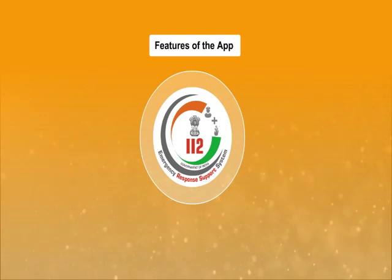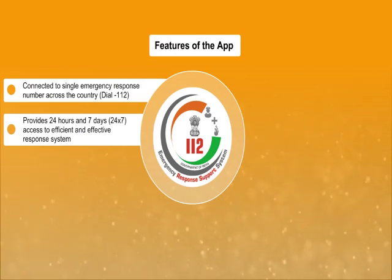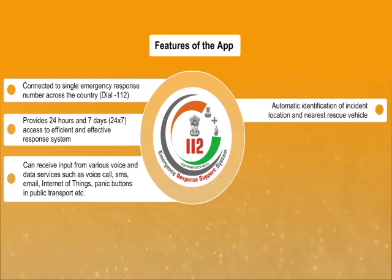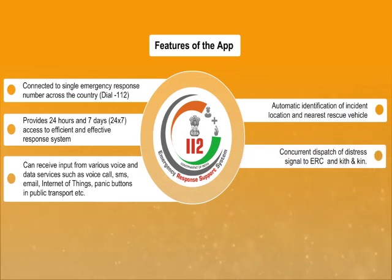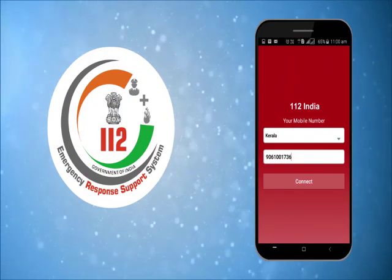Features of the app: Connected to a single emergency response number across the country — dial 112. Provides 24 by 7 access to an efficient and effective response system. Can receive input from various voice and data services, such as voice call, SMS, email, internet of things, panic buttons and public transport. Automatic identification of incident location and nearest rescue vehicles. Concurrent dispatch of distress signal to ERC and next of kin. The 112 India app will surely change the way emergency response works in India.